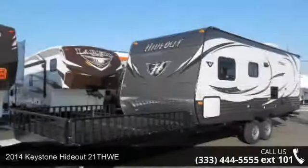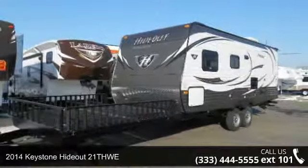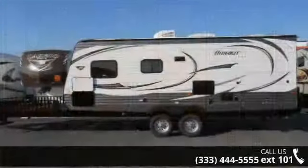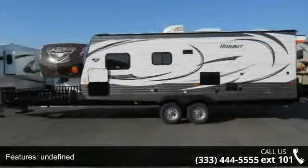Imagine yourself in this 2014 Keystone Hideout 21 Thu. If you are looking for an RV with quality construction and ease of towing, this may be the one. Perfect for vacationing, adventuring, or just relaxing, this travel trailer awaits you. An adventure awaits.